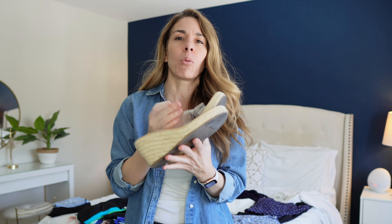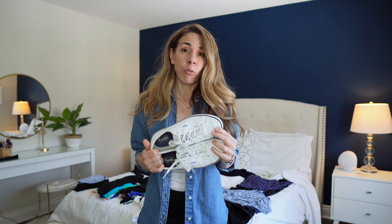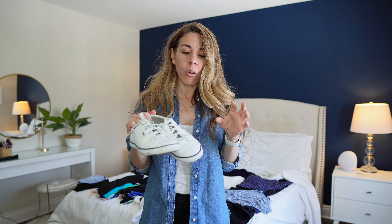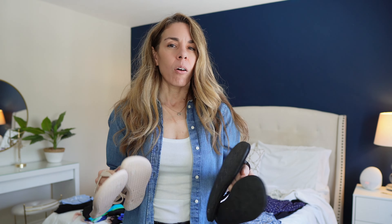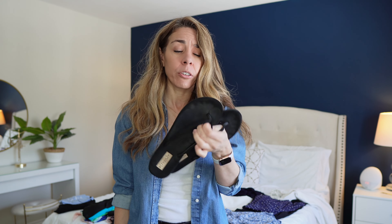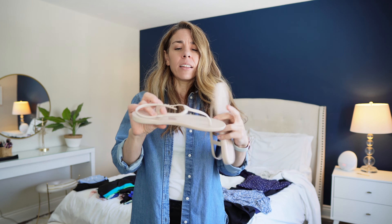Another thing to think about when trying to pack everything into a carry-on is what kind of shoes you're bringing. Shoes are the bulkiest item you have to fit in your bag, so I usually won't pack more than three or four pairs, and I'll find shoes that are versatile and can match with different outfits. I personally like a pair of platforms like this because they're a lot more comfortable to walk in than high heels.